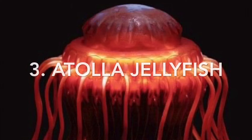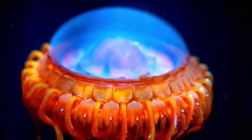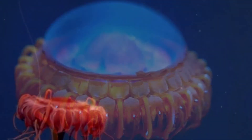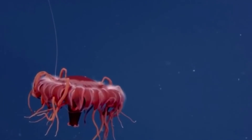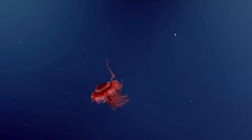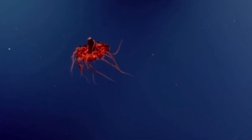Number three is the Atolla jellyfish. The Atolla jellyfish looks like a sort of alien spaceship and lives in very deep water, as deep as 4,000 meters. It is also called the alarm jellyfish because of how it uses its bioluminescence. When a predator gets near, it begins to repeatedly flash blue light, which scientists think could attract a larger predator to eat the jellyfish's predator, rather than simply scaring the predator away.